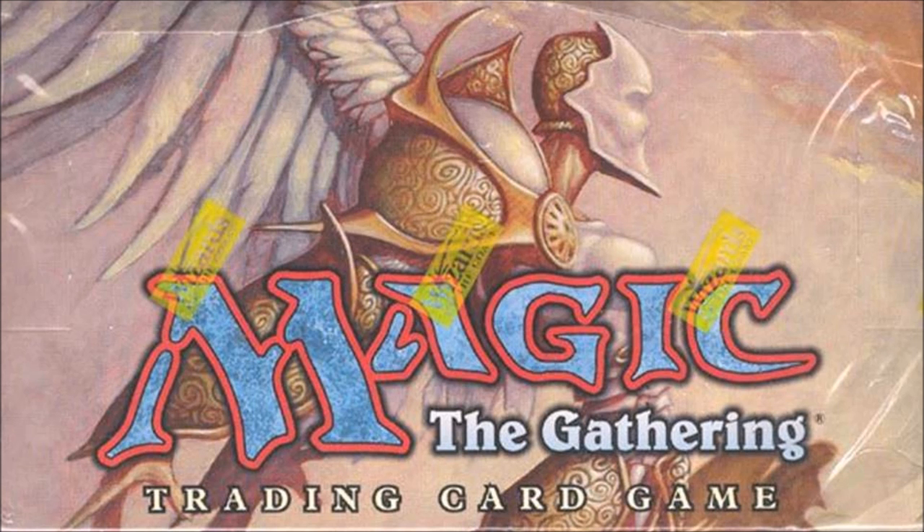Number 3: Urza's Saga. Among the cards — Duress, Exhume, Priest of Titania — those are commons. Pestilence was a common. Oh my goodness, there were so many good cards. Gaea's Cradle — I just have so many fond memories of this set.